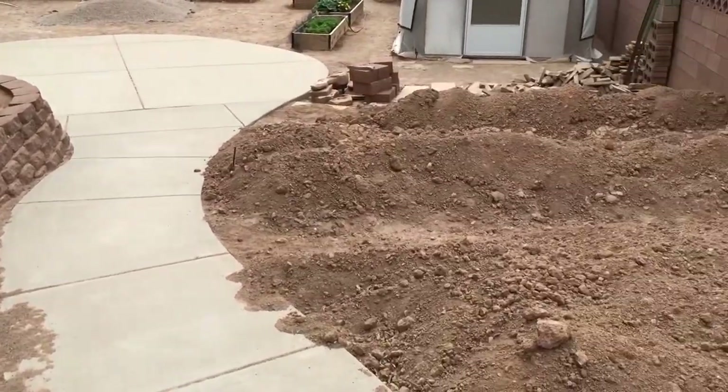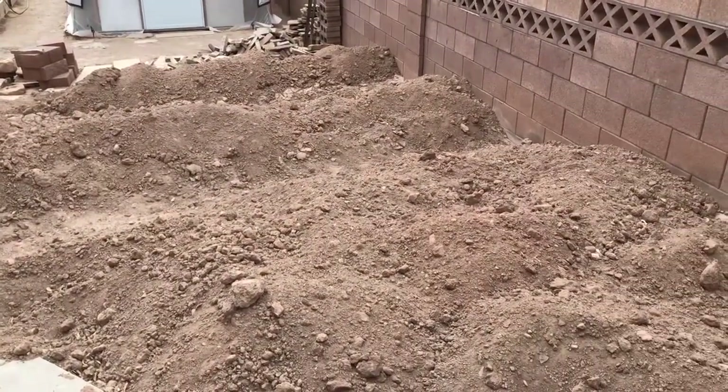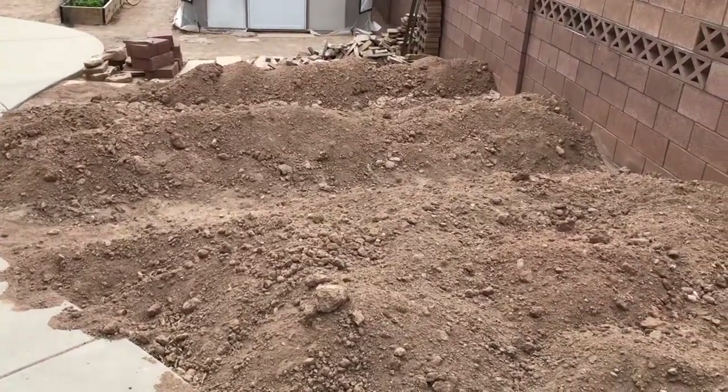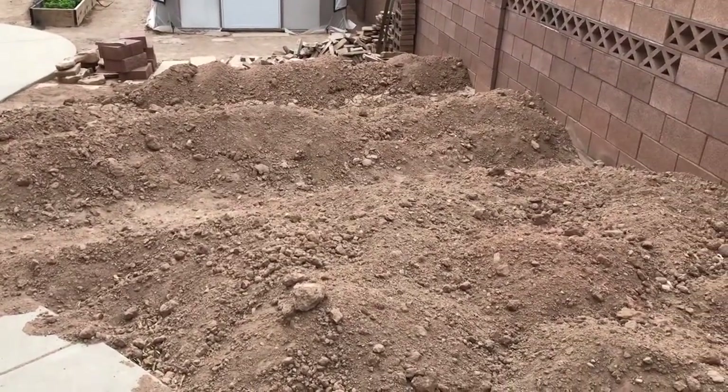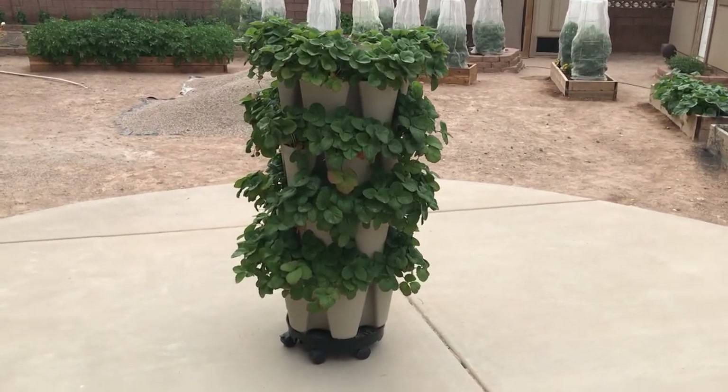Going through the gate and into the backyard, we still have some projects to do. On the left will be another medicinal herb garden, and over on the right we'll be putting in three big terraced areas where we can have some more level land where we can continue our planting. Lots of work yet to do.